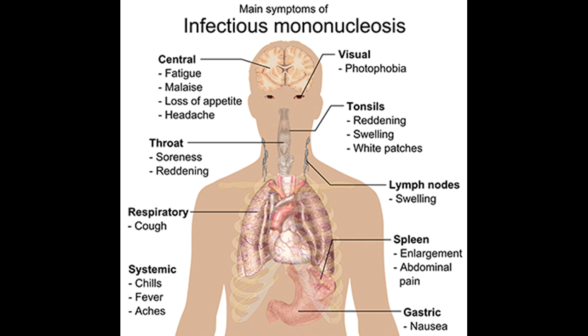Most cases of infectious mononucleosis occur in the 15 to 24 age group. While there are other illnesses falling under the broad classification of mononucleosis that can cause similar symptoms and an increase in blood lymphocytes, the mononucleosis caused by EBV is by far the most common.